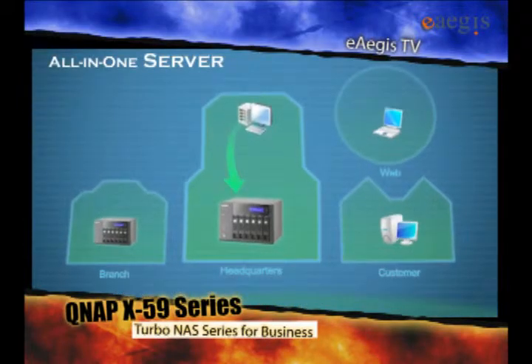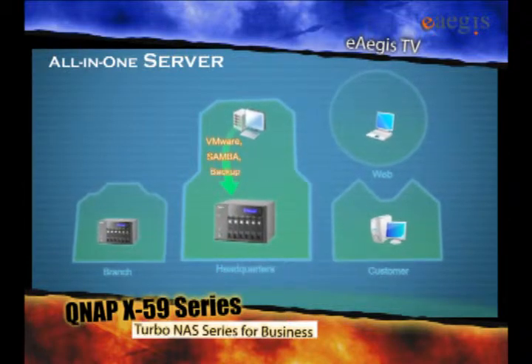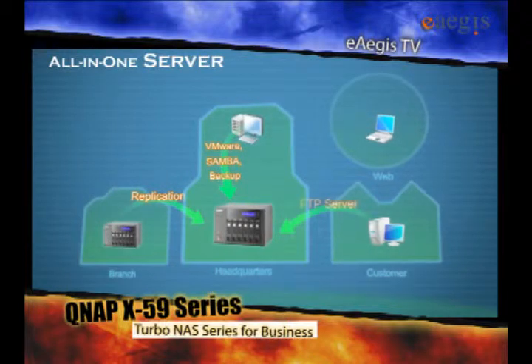QNAP's NAS servers feature VMware Storage, Samba File Transferring, Networked File Backup, Data Replication from Branches, and FTP Servers for Customers.